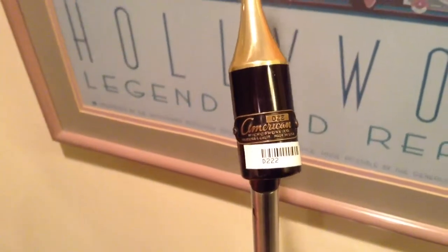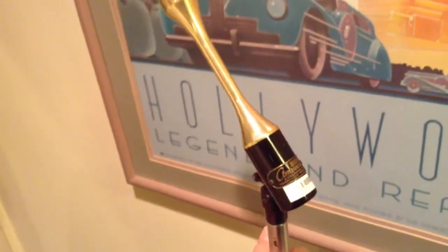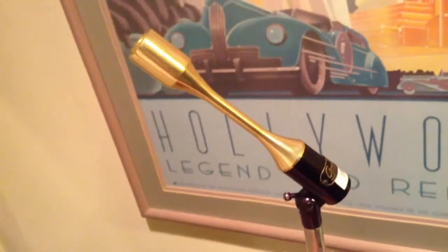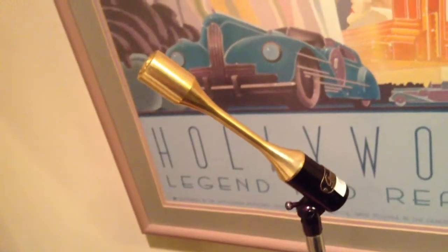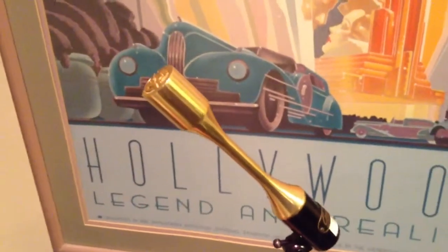Here's an interesting microphone. It's an American D22, made in the 50s and used in the 60s. You used to see them on a lot of old shows — The Monkees. They had them at Columbia Pictures. It was a very popular hand mic, very attractive kind of shape.